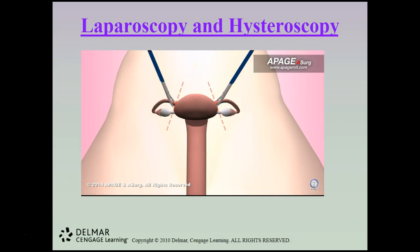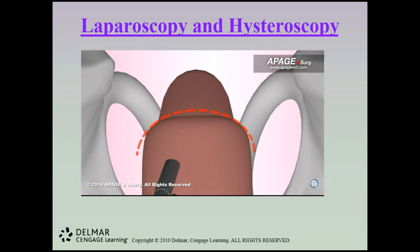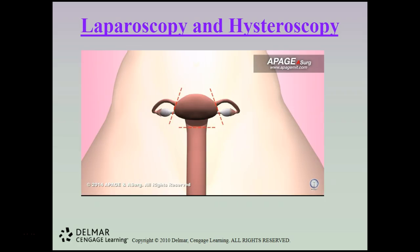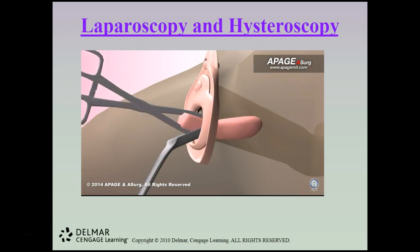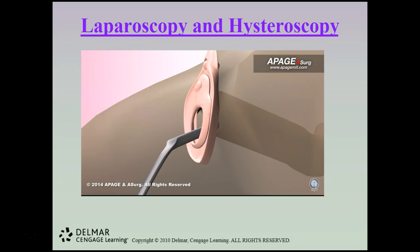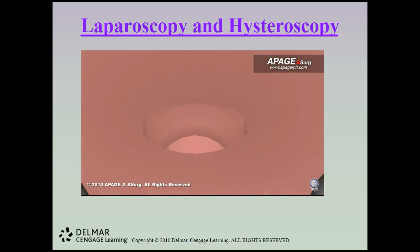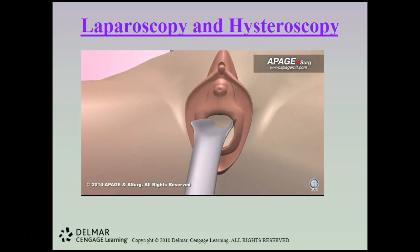Under guidance of the laparoscope, the uterus is dissected from the ligaments and tissues. After dissection is completed, the uterus is detached and removed through the vagina. The surgeon then removes the trocar sleeves and surgical instruments from the ports and closes the incisions with stitches, and finally closes the vaginal opening with stitches.